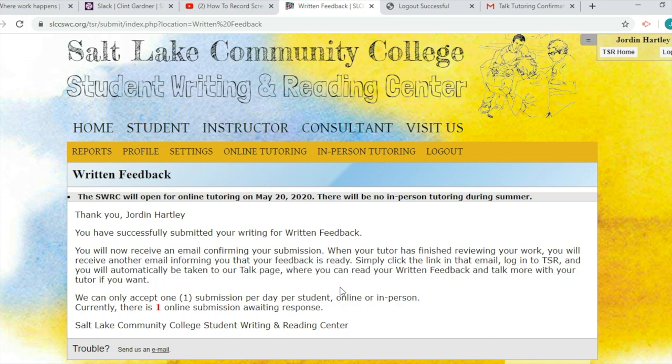Thanks, and please be sure to check out our other videos in the series to help you get the most out of the SLCC Student Writing Center.